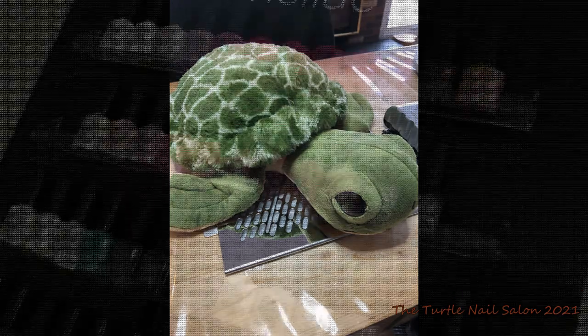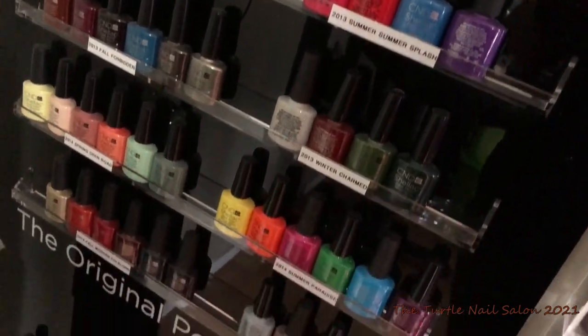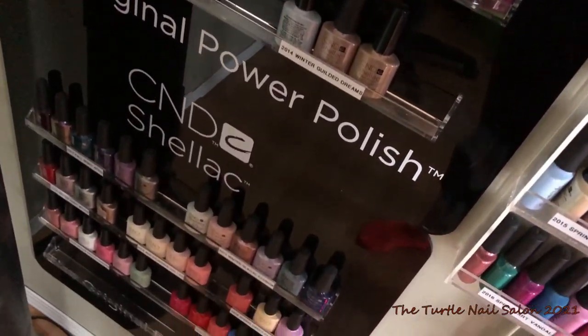Hello everyone, it's Melissa from the Turtle Nail Salon. Today I am going to be doing an updated tour of my nail studio. Enjoy!